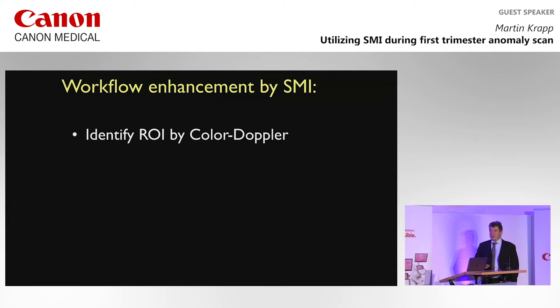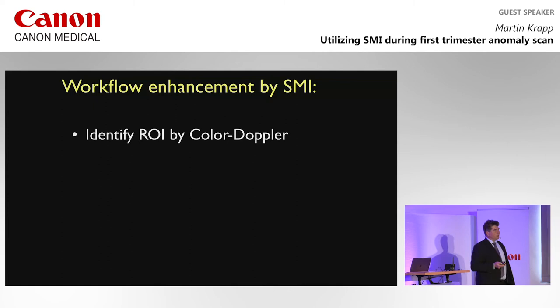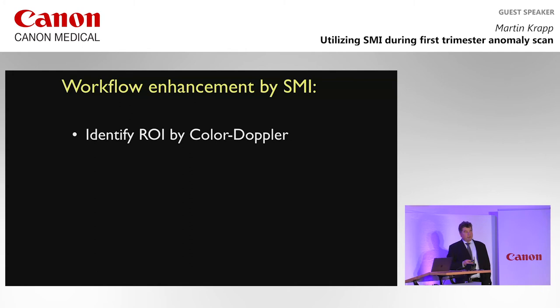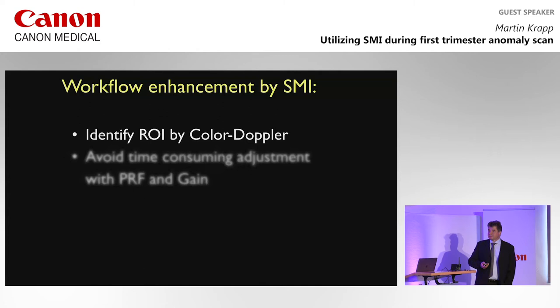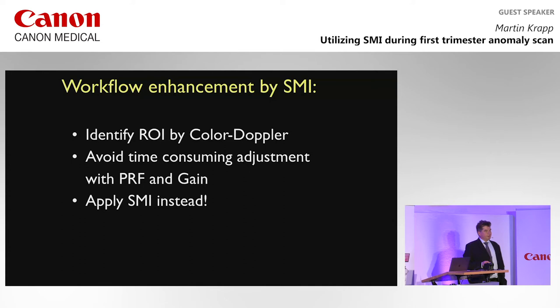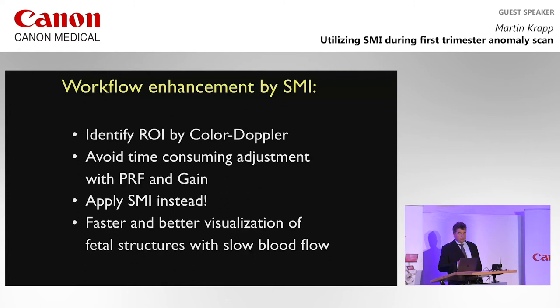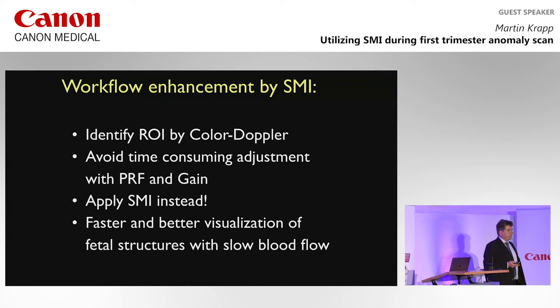To summarize: I do my normal homework with color Doppler or advanced dynamic flow, and when I want to display small vessels — like the subclavian artery or venous return to the left atrium — I just switch on my SMI button. I don't fiddle around with PRF and gain anymore; I just hit the button and get the job done most of the time. It's faster, better, and it especially displays structures with low blood flows — which is why it works perfectly in the first trimester, even with high BMIs.